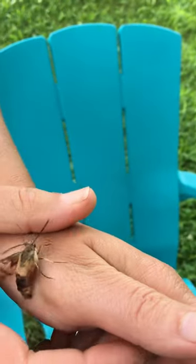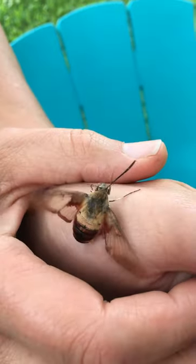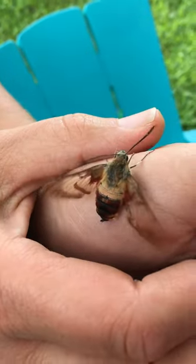So if you've ever seen those big green crazy tomato hornworms on your tomatoes, this is what they turn into — a hummingbird moth or a sphinx moth.